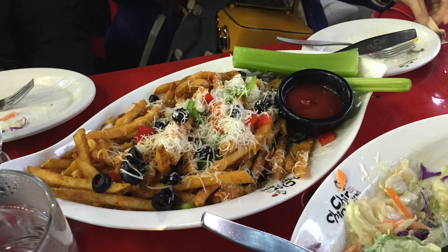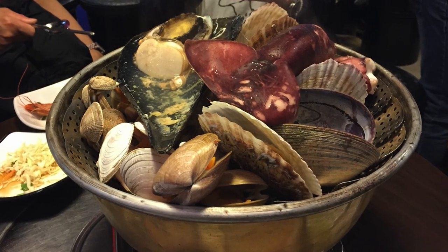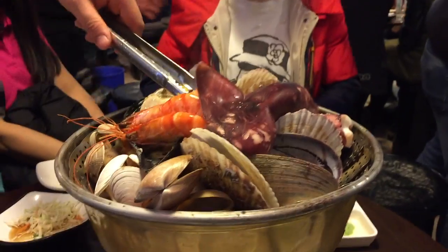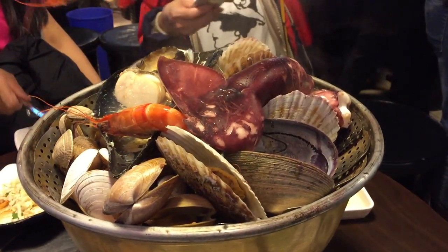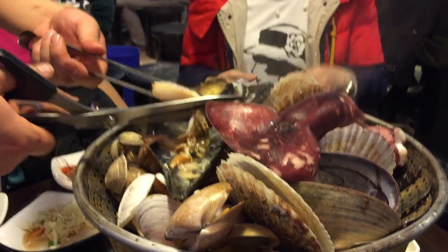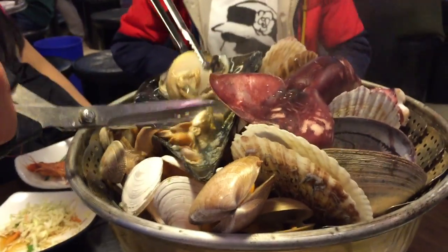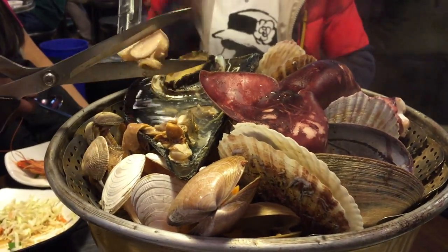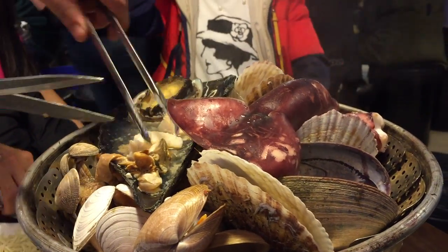Next we had this steamed seafood pot, and I have to say it looked better than it tasted, so I probably wouldn't go back. But here again the ladies served us at the table by portioning out all the different pieces of shellfish — we had octopus and shrimp as well.